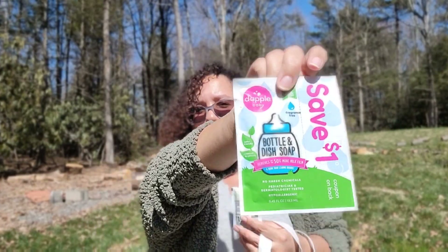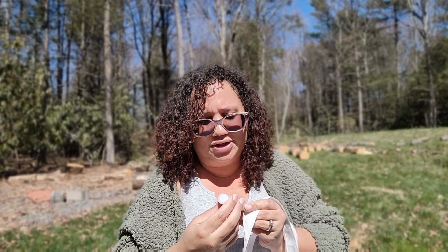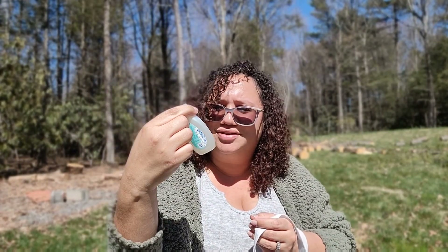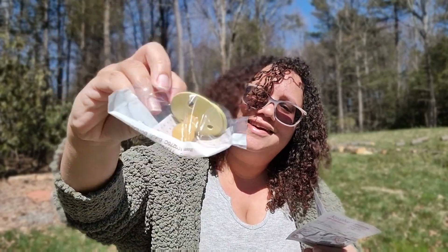They also sent some Dapple bottle and dish soap — I love Dapple, it's a really great brand — and there's a coupon included. There are Boogie Wipes too, which are great; I use those on my kids, especially their saline sprays. Johnson's Newborn Wash and Shampoo was included, but I probably won't be using that one. And then — yes! — Mommy Bliss Gripe Water. I used this on my son when he was a baby. Mommy Bliss is a really great brand; their gripe water is amazing. They have an original and a nighttime one — highly recommend.